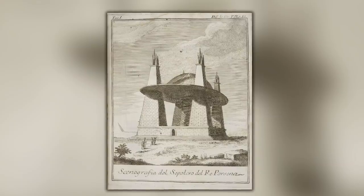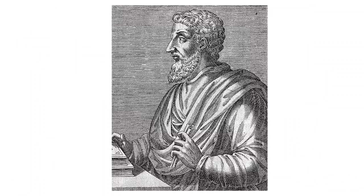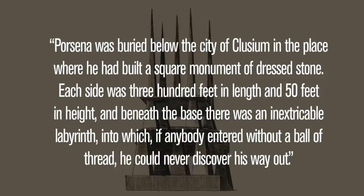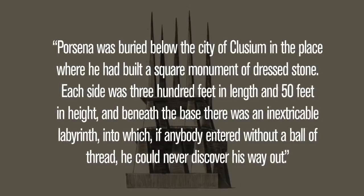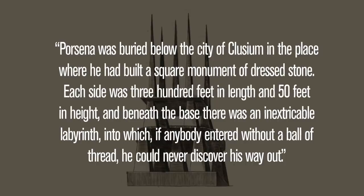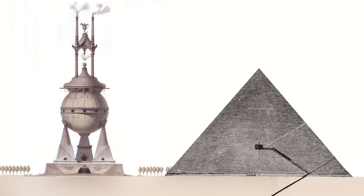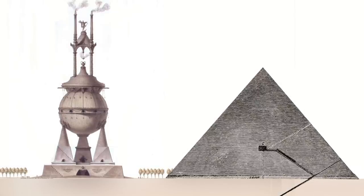There is only one specific Roman account of the tomb, written by Marcus Varro, which is quoted by Pliny the Elder. Varro lived between 116 and 27 BC, and concerning the tomb of Porsena he says: Porsena was buried below the city of Clusium, in the place where he had built a square monument of dressed stone. Each side was 300 feet in length and 50 feet in height, and beneath the base there was an inextricable labyrinth, into which if anyone entered without a ball of thread, he could never discover his way out. The base of the Great Pyramid of Egypt is around 755 feet square, meaning the tomb of Lars Porsena had a smaller footprint — less than half the size — but according to some sources it did have a much larger height.